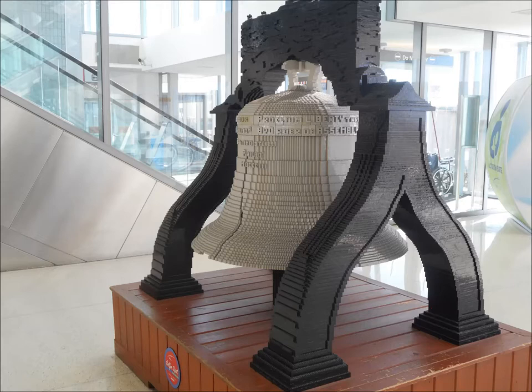Now that is a lot of planning to get that bell and that stand to come out to 1776. So when you're in Philadelphia Airport, look for this and get yourself a selfie with it.